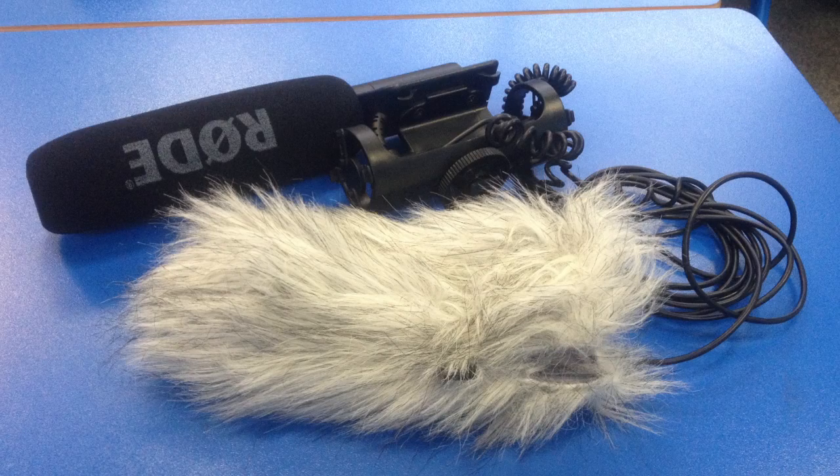Using the boom mic was very convenient as it was light and easy to use — all we had to do was plug it into the camera and hold it. We used this during the first scene which shows the characters talking and interacting. However, the use of the boom mic was not as effective as I had aimed it to be. Wind noise is still evident within the first scene and can be quite distracting to the viewers.